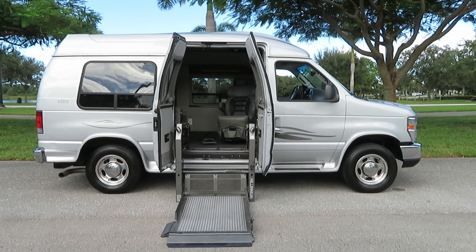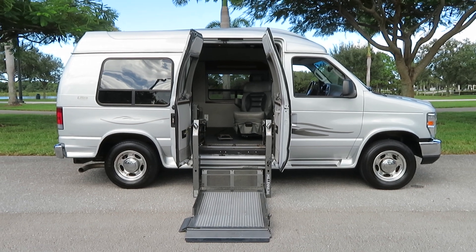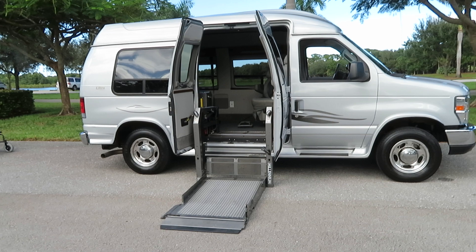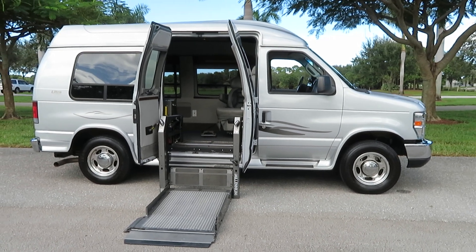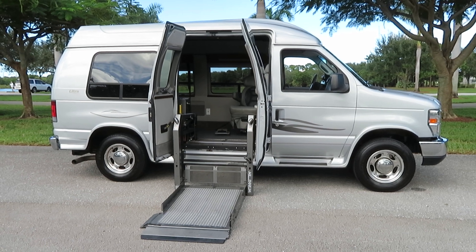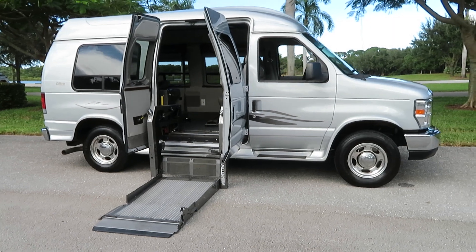Here we have a 2008 Ford Econoline handicap wheelchair conversion van with 9,400 original miles. It is loaded with tons of options. It is an Ultra by Mobility Works conversion.